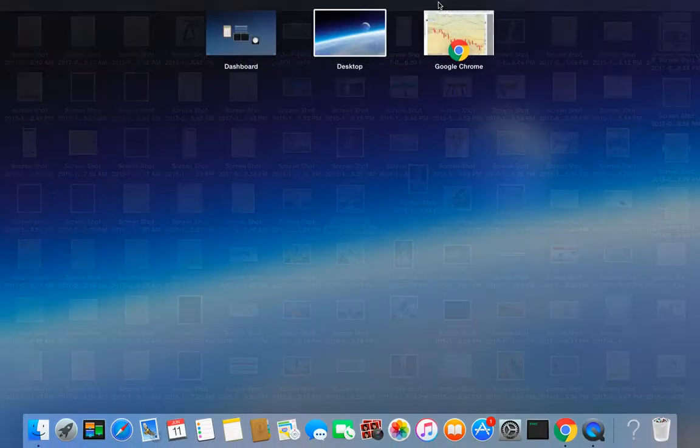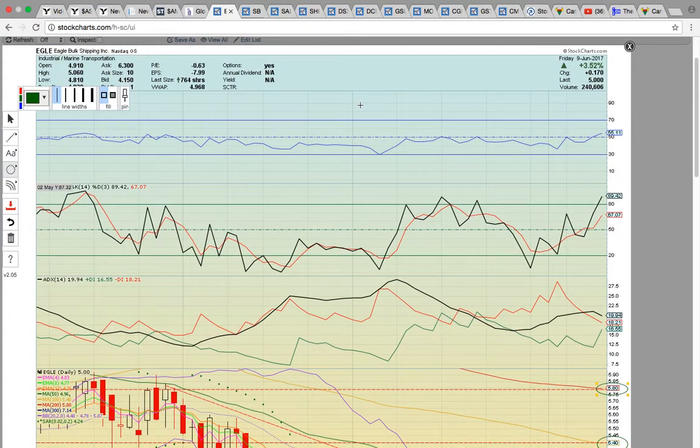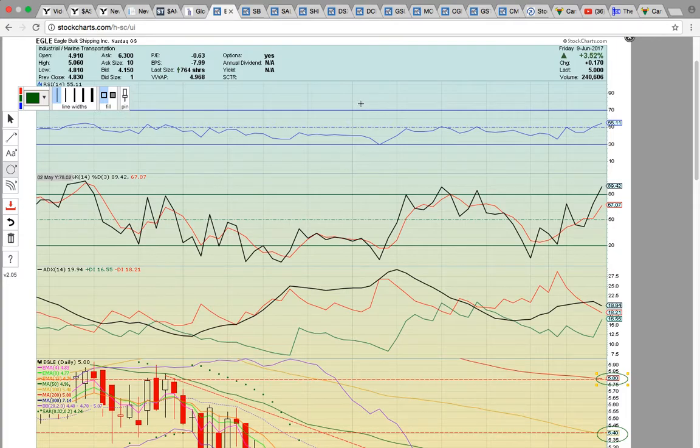Hi everybody. This is Ospreay from MyChartCoach.com. In this video, we're going to take a look at some of the stocks that are in the marine transportation sector — we like to call it the shipping sector. It is finally heating up. There was this big rally on the Baltic Dry Index, and the shipping stocks did not participate. They actually pulled back during that rally, and then the Baltic Dry Index pulled back, and now we have stocks that are starting to move. We posted a video with NM showing that it had a nice move on Friday. Now we're going to show you some more stocks in the sector that are on our radar.